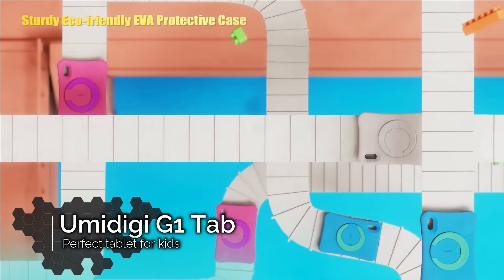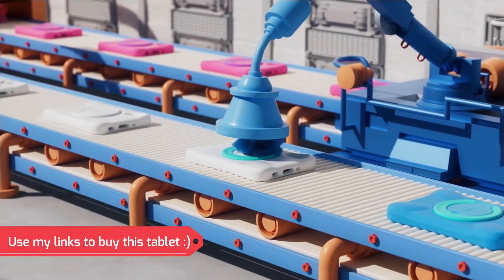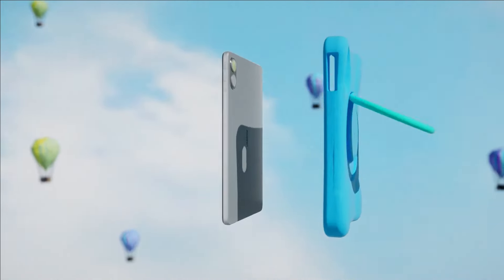Check it out guys, a new YumiDG product — the YumiDG G1 Tab. To be honest, this looks very interesting, so I had to do a special promotion video for this one.